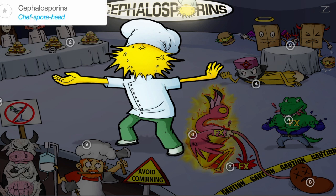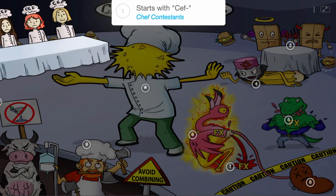Cephalosporins are a group of medications which can be recalled by the chef spore head, challenging chef contestants to a bacteria slider cook-off. These drugs are easy to remember, as they start with Ceph, the chef contestants on this cooking game show.